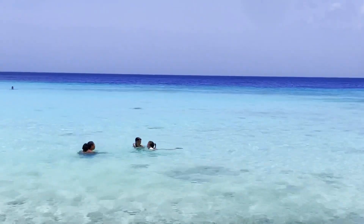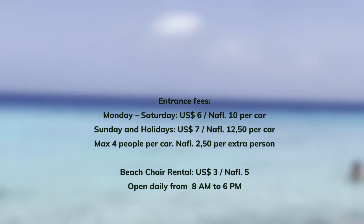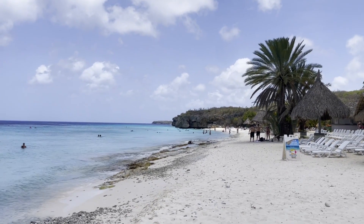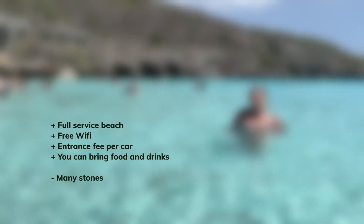The entrance is paid, but we found the price very affordable because they charge per car. You can also find a bar, restaurant, and showers, and you can bring your own cooler with food and drinks. So it is perfect for families and people who want to stay long without spending much.